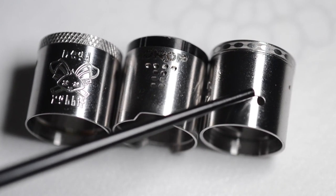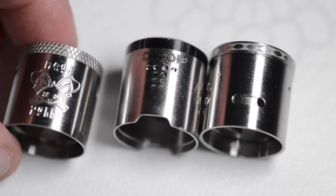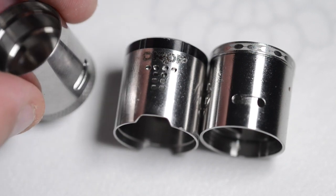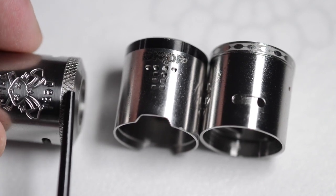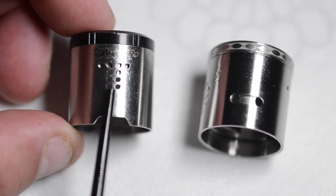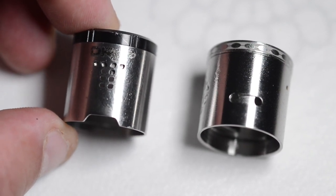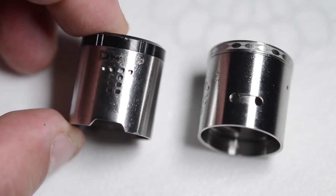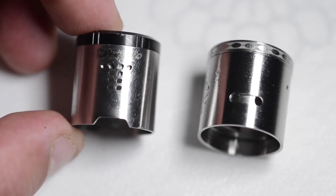On the Dead Rabbit, once you place your cap on the RDA it can move left and right to control airflow from the top cap where the knurling is. The Drop RDA's airflow control is managed by a top cap with lines instead of knurling, which can be a little difficult to turn sometimes, but I still love the airflow design on it.